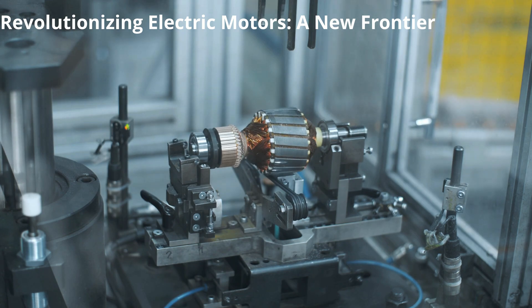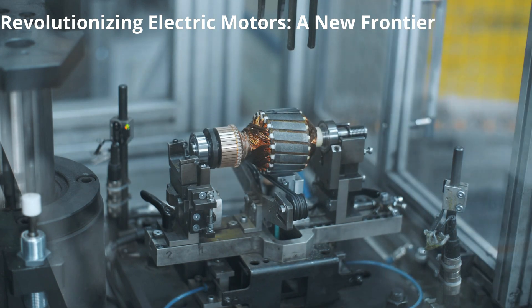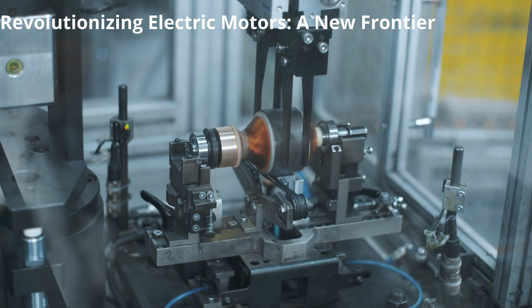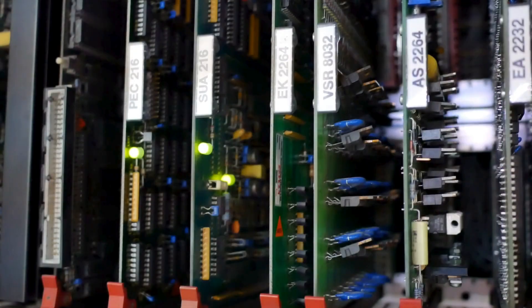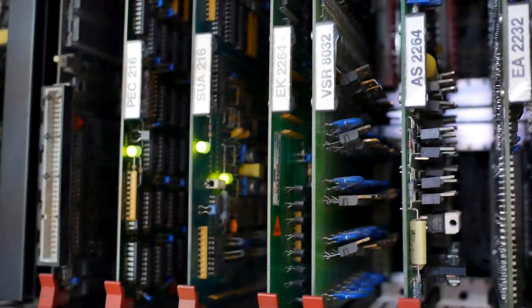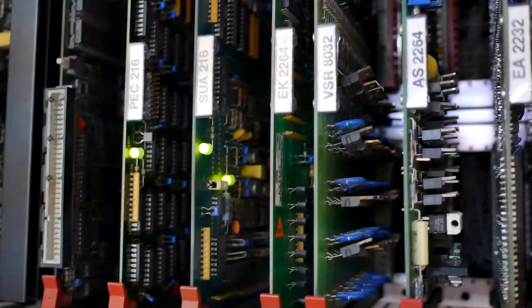The landscape of electric motors is undergoing a seismic shift, propelled by cutting-edge technologies and innovative design methodologies. At the forefront of this revolution is the emergence of a radical new electric motor design, unveiled through the convergence of open-source software, advanced manufacturing techniques and the computational prowess of artificial intelligence.